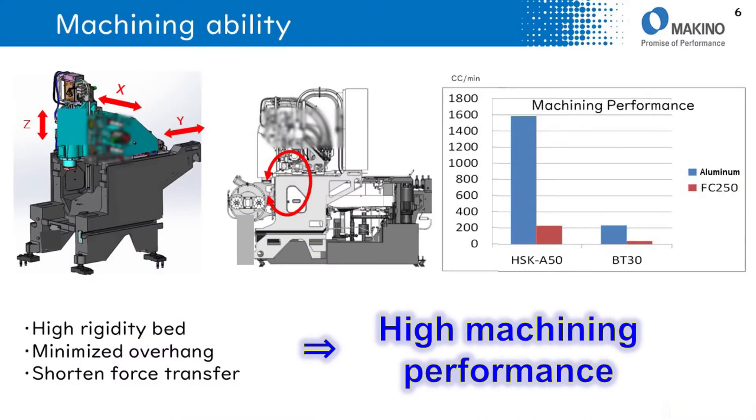Regarding machining ability, based on the machine structure, L2 uses a high rigidity box-type bed with minimized overhang and short-end force transfer.